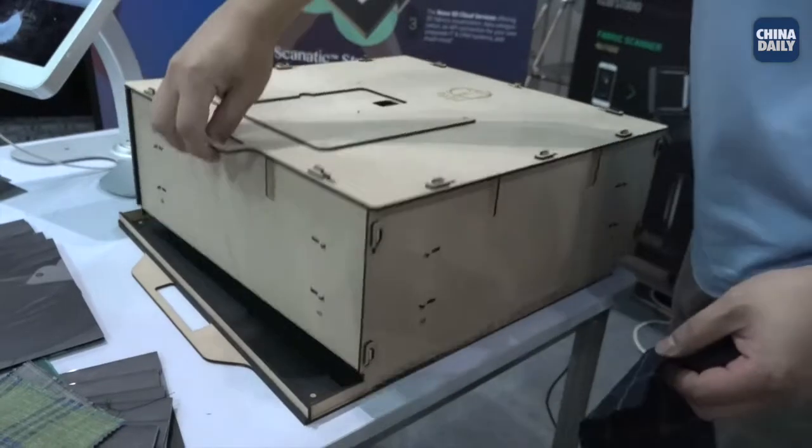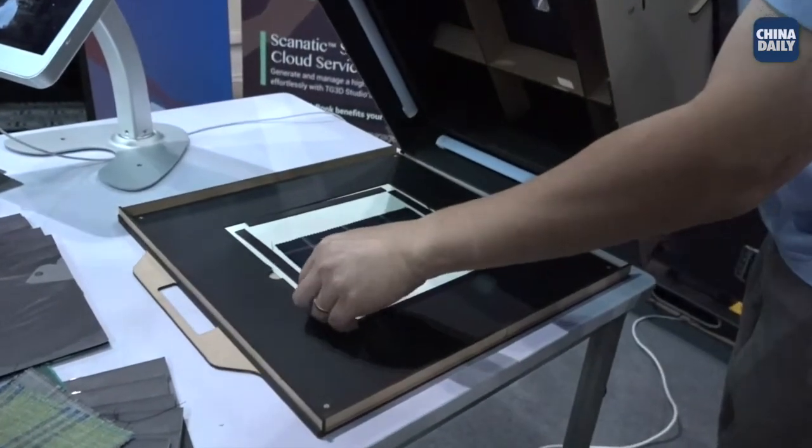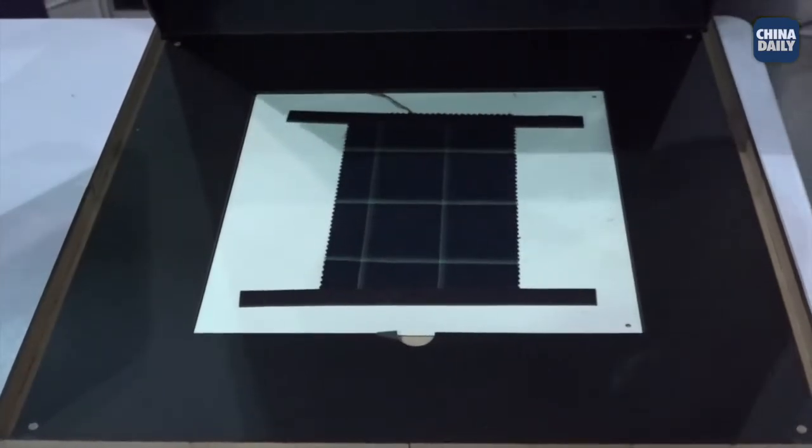A Fabric Scanner helps our users to digitalise fabrics in 3D in a most true-to-life manner. The way it works, we have developed an app that captures picture samples of the fabric through different lighting conditions.